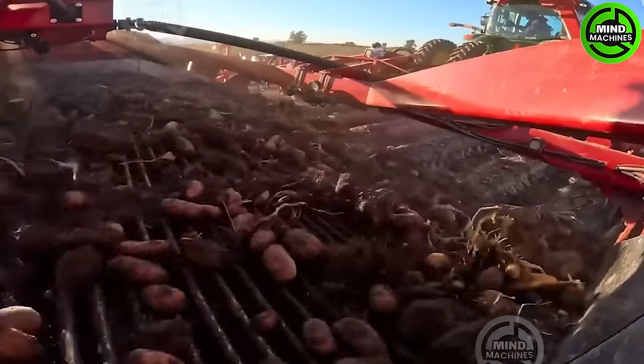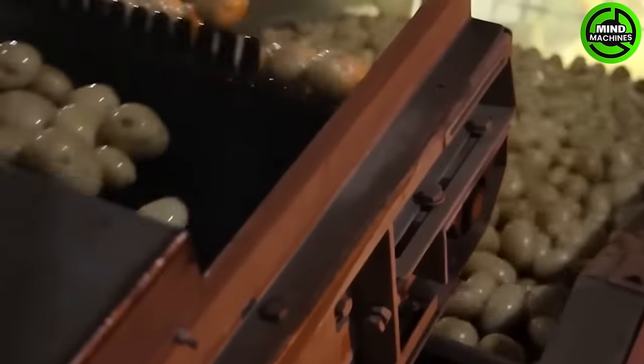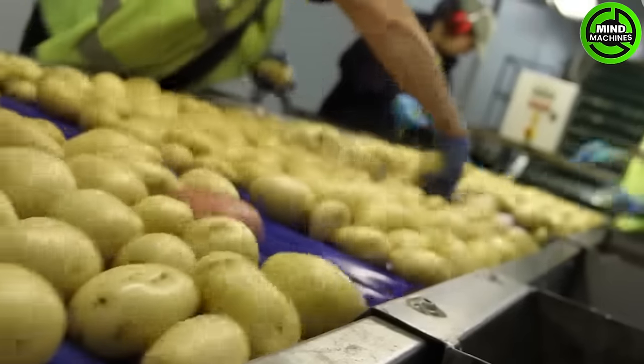Potatoes rank among the most extensively consumed and versatile vegetables globally. They are available in various varieties, each with its distinct taste and texture.